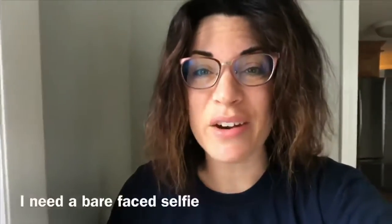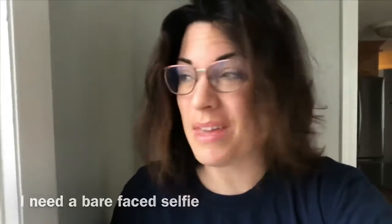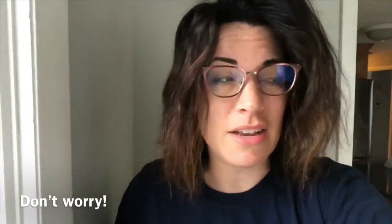So I'm about to ask you for something that you most likely don't want to give me. It's a bare-faced selfie. That's right — no makeup, no concealer. Probably you take it first thing in the morning. And you're probably going to write back to me and say no, nobody wants to see that.